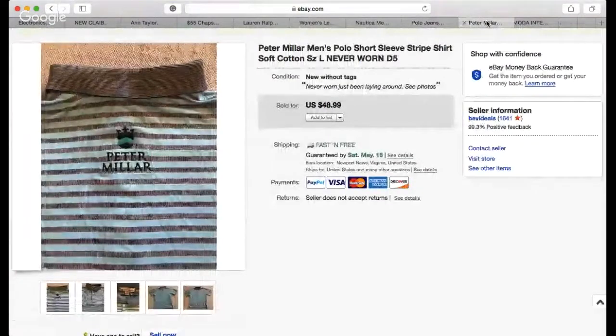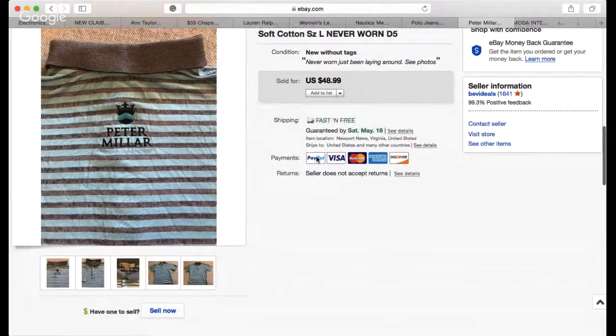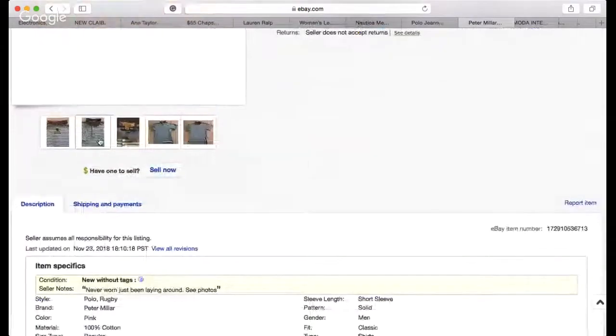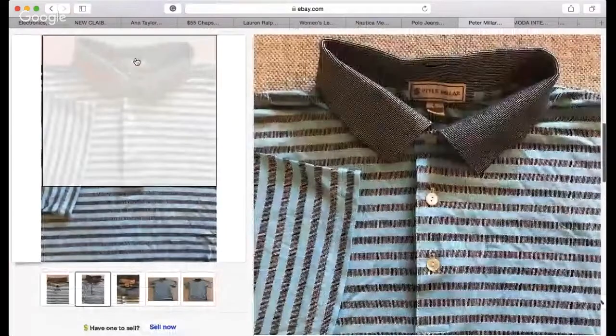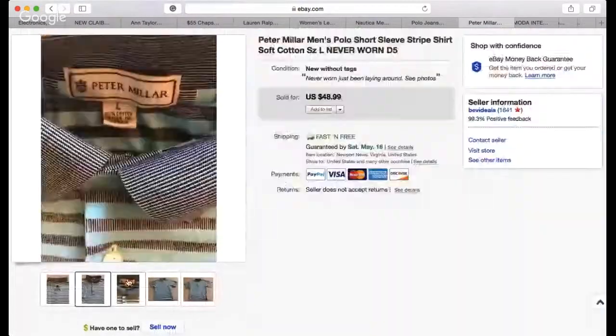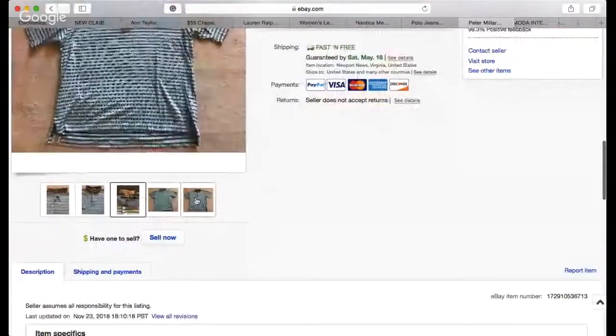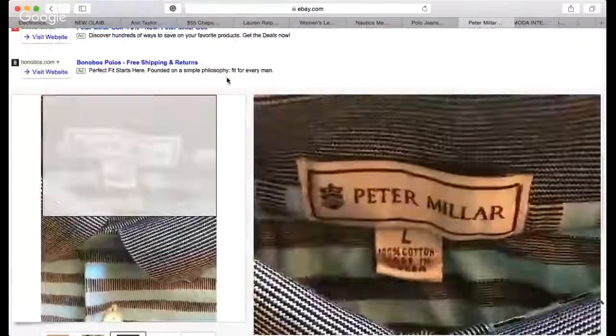Next item is this Peter Millar — a great brand, mainly known as a golf brand. This particular shirt is mint condition. Someone made an offer for $40, I countered with $44, and they bought it with free shipping. I paid less than four dollars for this shirt. A really nice Peter Millar polo — $44 made from a $3.99 spend, great score.